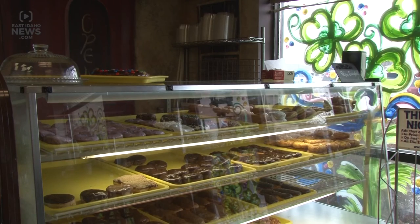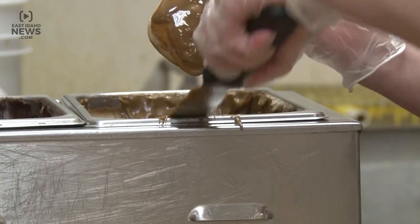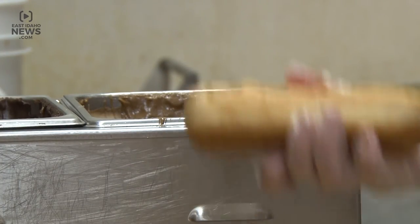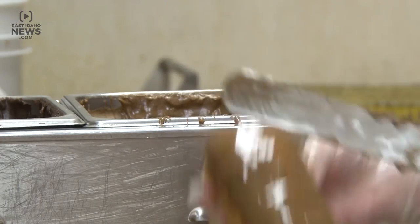Jensen says if you plan to come on the weekends, get there as soon as you can. If you're coming on a Friday or Saturday, come early, because everybody does. And we go through anywhere from 200 to about 400 dozen doughnuts in those two days, within five or six hours. So come early and join the crowd.